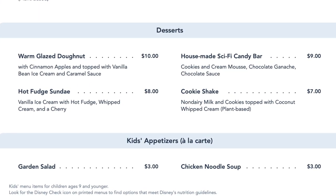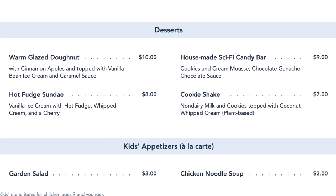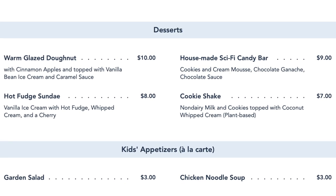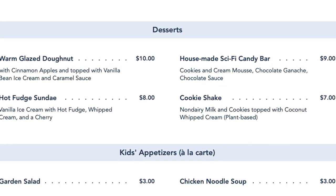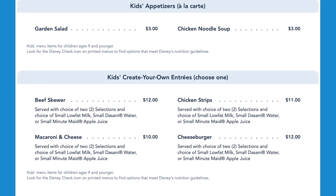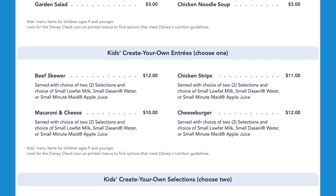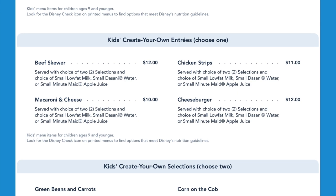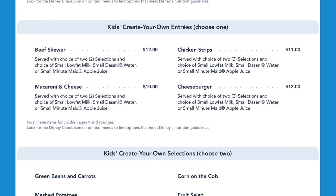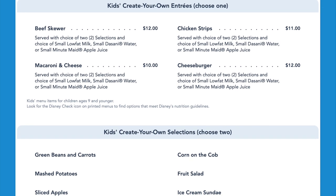They also have some amazing desserts here, including a warm glazed donut with cinnamon apples and vanilla ice cream, the house-made Sci-Fi candy bar, hot fudge sundae, and a plant-based cookie shake. Kids' meals include a beef skewer, chicken strips, macaroni and cheese, and a cheeseburger. Kids get to choose two options from a variety of sides including green beans, carrots, mashed potatoes, apples, corn on the cob, fruit salad, or ice cream sundae with sprinkles.